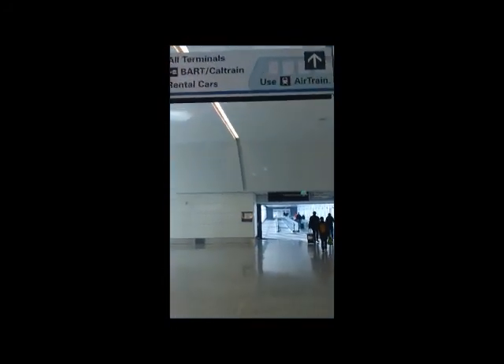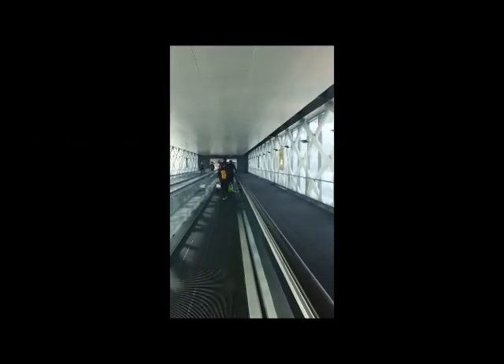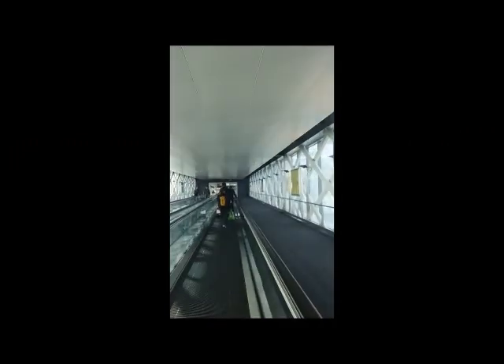There are signs directing us to all terminals. The airport is pretty empty today - I guess it's because it's New Year's Day and there's no one that really wants to travel, so that's pretty nice. I was expecting the place to be jam-packed with people.